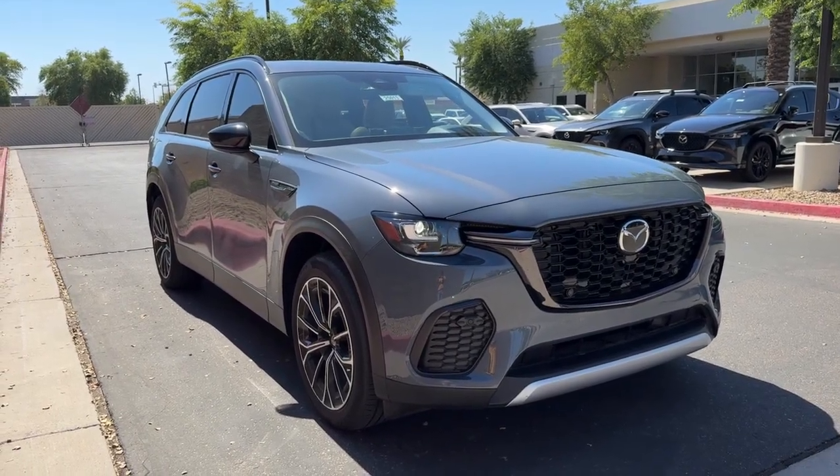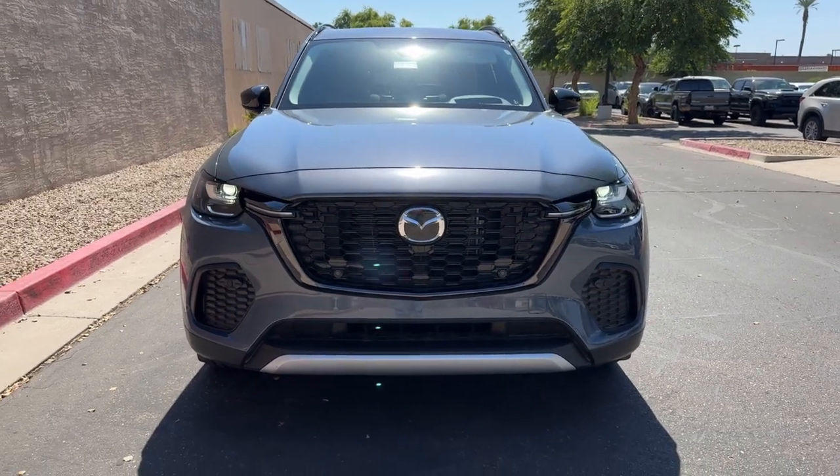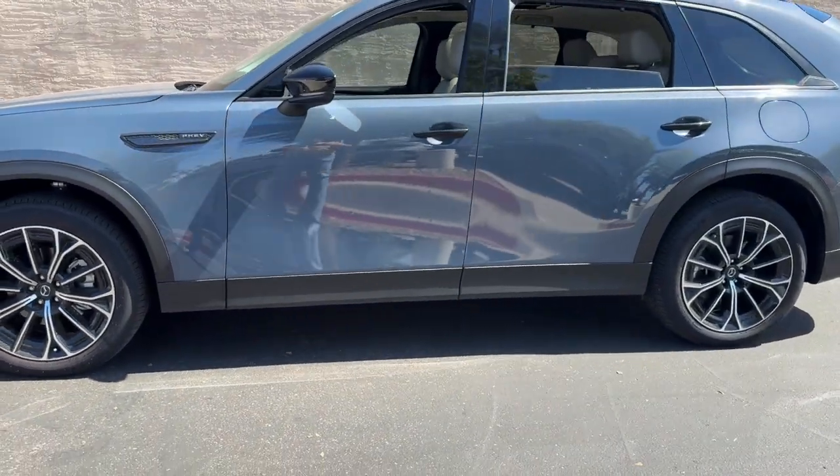This vehicle delivers the best of sporty styling and modern efficiency. Confidence comes standard thanks to driver-focused design, state-of-the-art safety features, and a premium feel. These are just some of the great options this vehicle comes with.